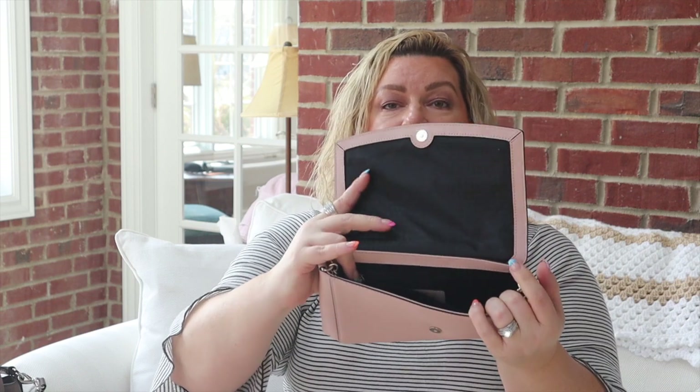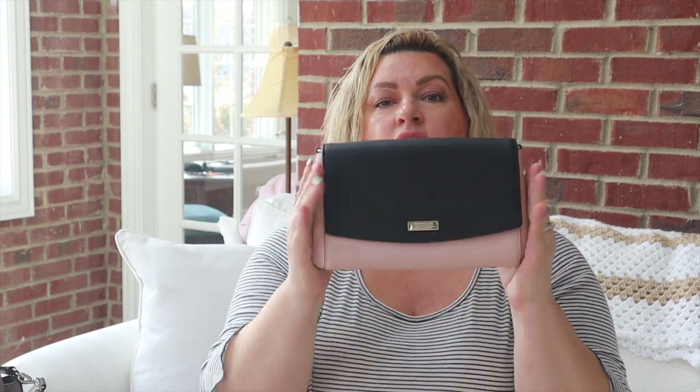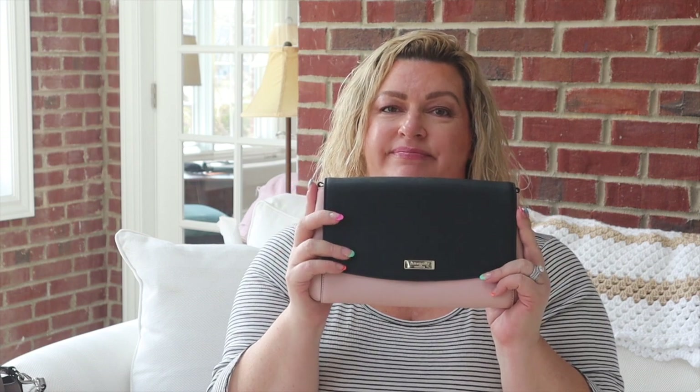This is also one of my favorite clutch bags — this is another Kate Spade bag. I just love the coloring of the pink and the black together. The inside does have a chain if you want to toss it on your arm, but I usually just use it as a clutch. There's one small pocket and one zip pocket on the inside. I think this is just a very nice, classic clutch bag.